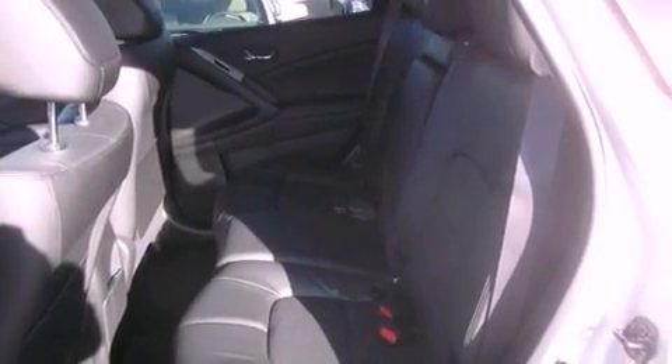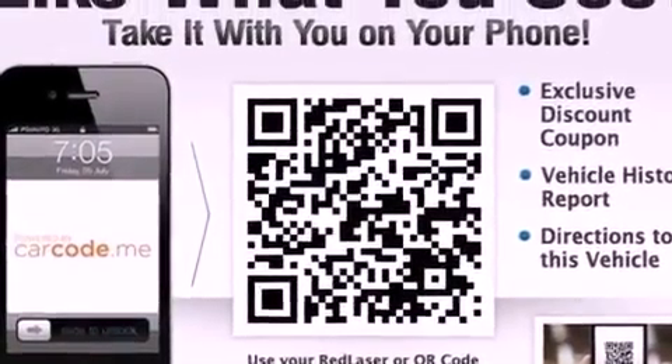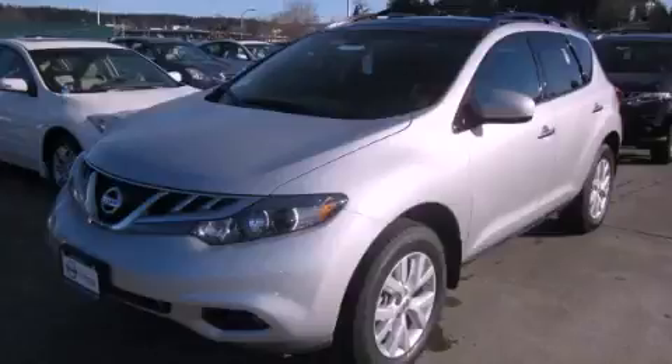Front seat with memory settings, air conditioning with automatic climate control, and a navigation system. Stop by today and test drive this automobile for yourself.